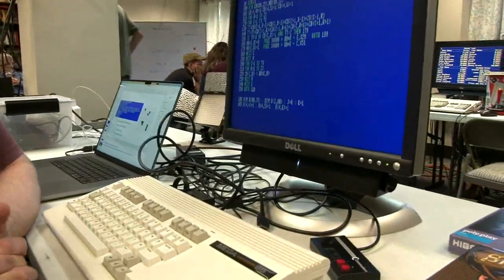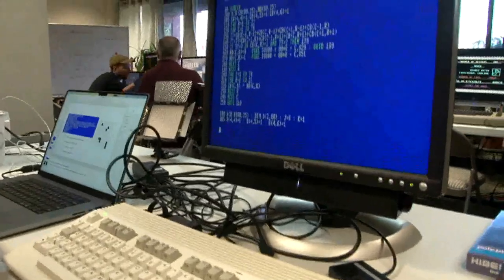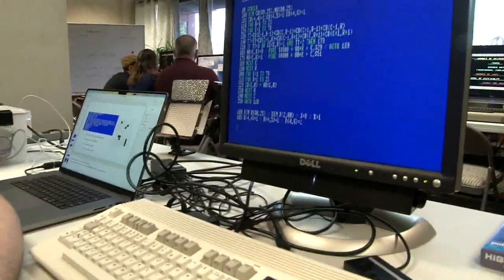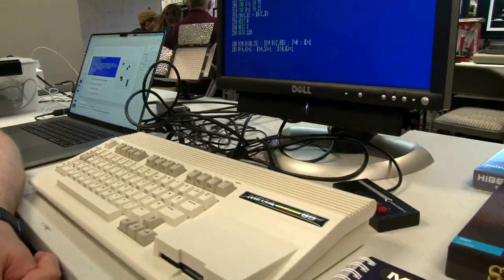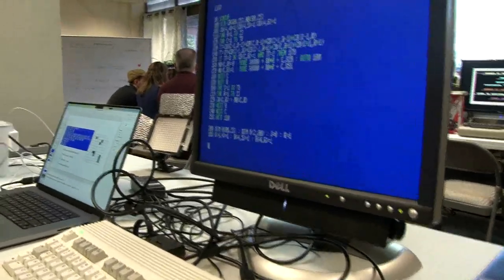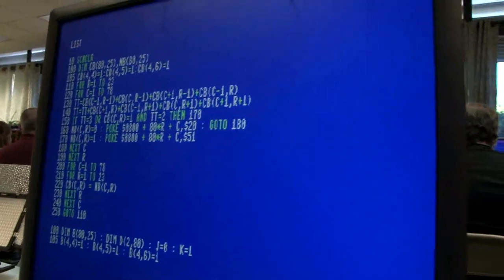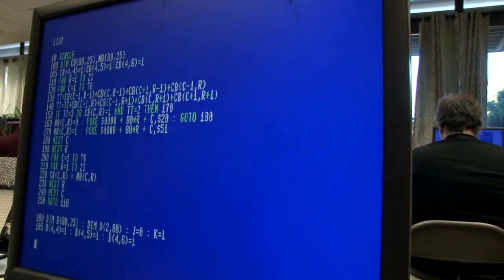Hi there. What's your name? My name is Dan Sanderson. I am here with my Mega65 computer. And what are you doing with your Mega65 right now? Well, right now I'm working on something I was planning on giving a talk on later today. This is actually an implementation of Conway's Game of Life for the Mega65, which is a cellular automata program.